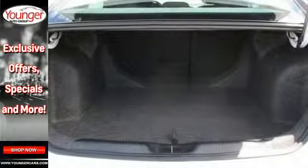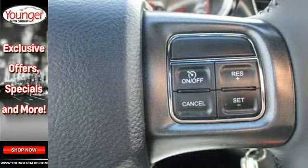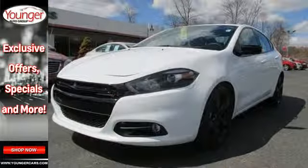It comes with plenty of standard airbags, a tire pressure monitor, and brake assist — a compact car that grabs attention. Get behind the wheel of this Dart today.